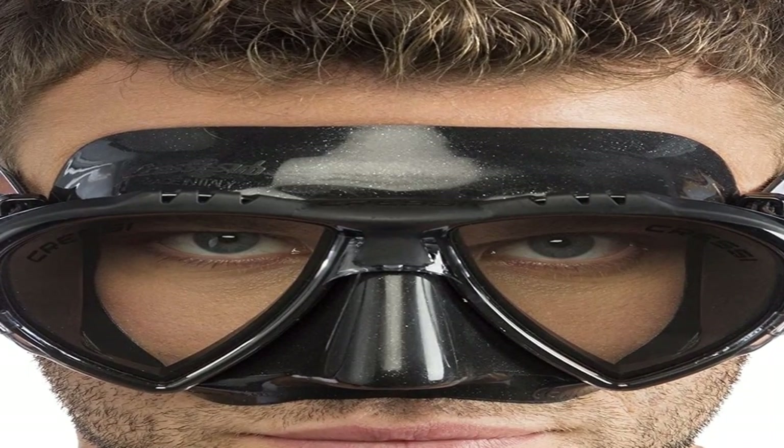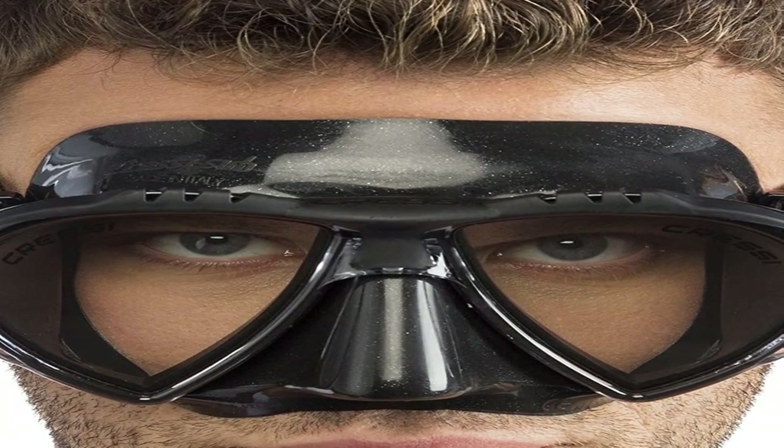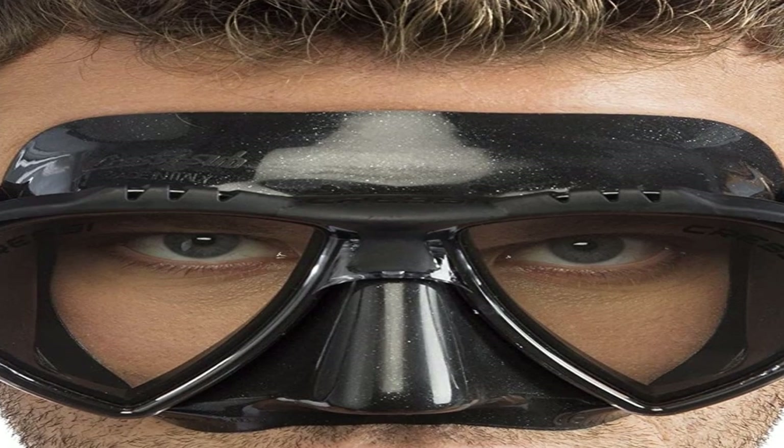The snorkels — also Cressi dry snorkels — don't take on water and are very easy to use, comfortable in the mouth, and no leaks. My daughter and I appreciate the neoprene attachment that deters hair snags. We are very happy with this purchase.